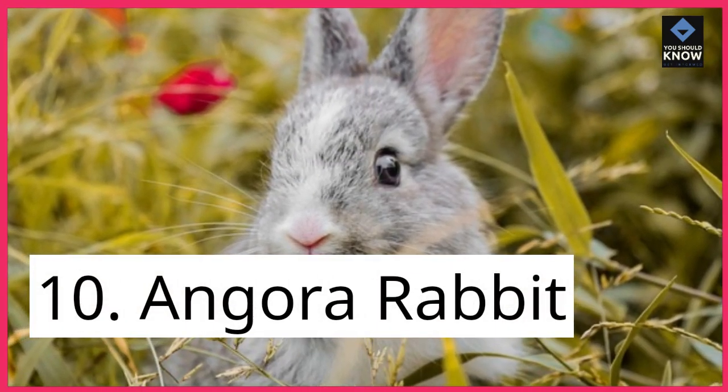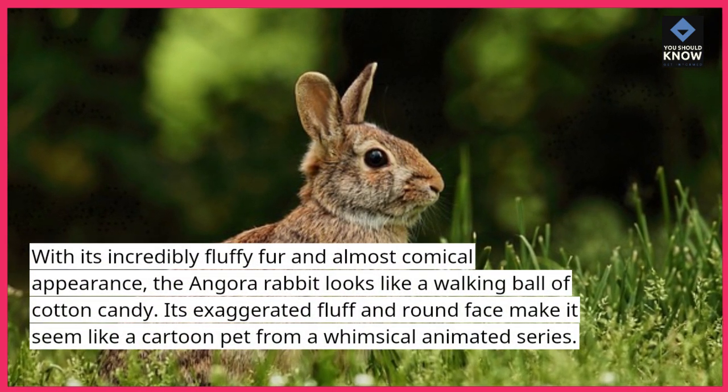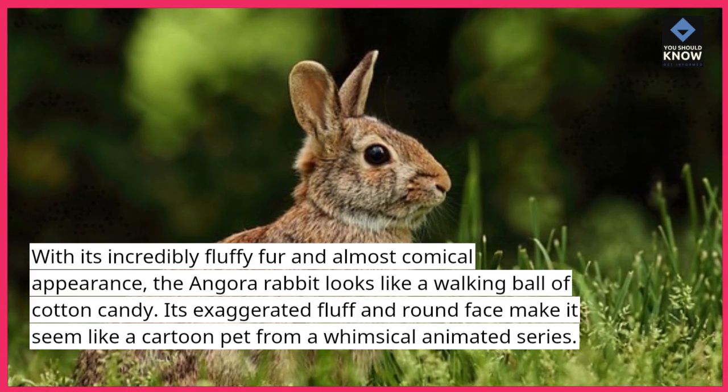10. Angora Rabbit. With its incredibly fluffy fur and almost comical appearance, the angora rabbit looks like a walking ball of cotton candy. Its exaggerated fluff and round face make it seem like a cartoon pet from a whimsical animated series.